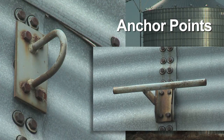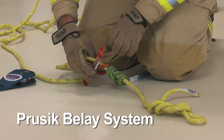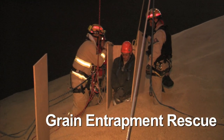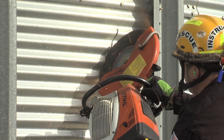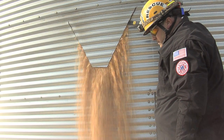This video addresses anchor points, proper lifeline use, assembly of a Prusik belay system, and rescuing a co-worker from grain entrapment. A special feature instructs rescue personnel how to cut into the side of a steel grain bin and draw off grain for rescue or recovery.